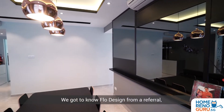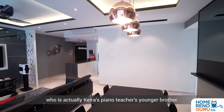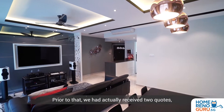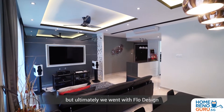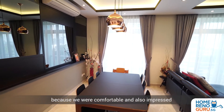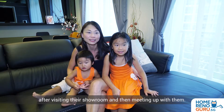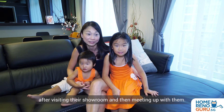We got to know Flow Design from a referral who is actually Kyra's piano teacher's younger brother. Prior to that, we had actually received two quotes, but ultimately we went with Flow Design because we were comfortable and also impressed with the overall experience we had with them after visiting their showroom and meeting up with them.